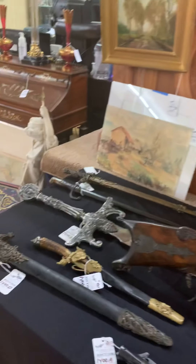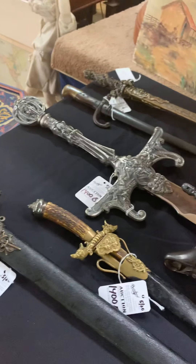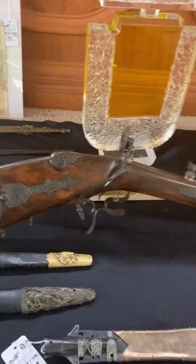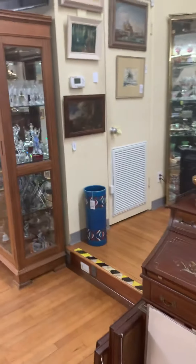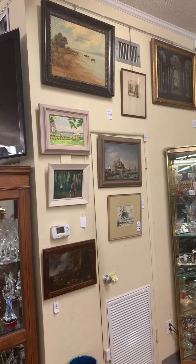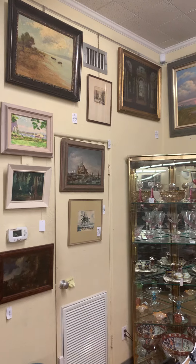Even though this isn't the artwork I specialize in, I thought these swords that came in at the last minute were really neat. And then this old crossbow — it's not something you see every day. We had a selection of old master style paintings all come from the same estate. If you're interested in early antique paintings, we've got several in the sale.